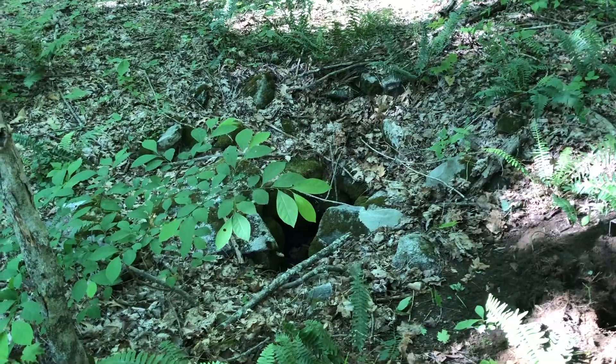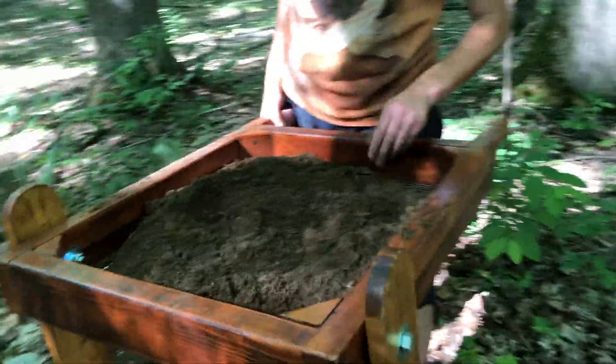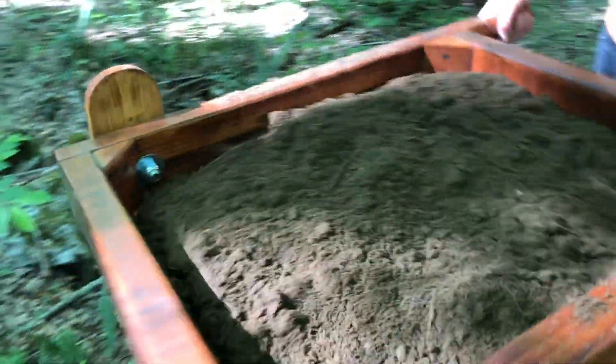So we're at the well now. Nick wasn't having the best luck over at the side of the cellar, but the well is usually a hot spot for finds, so we're going to see what's in this first dump.